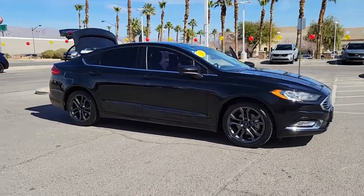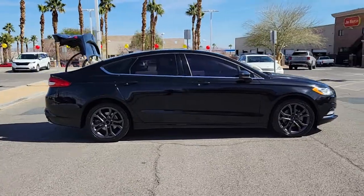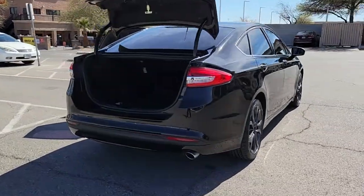Can you see yourself in the 2018 Ford Fusion? This vehicle is an outstanding buy with fewer than 80,000 miles on the odometer. Make every drive count in this sporty, sophisticated Fusion.